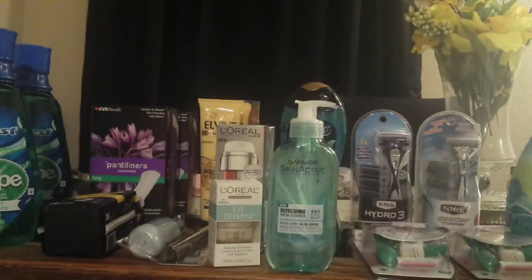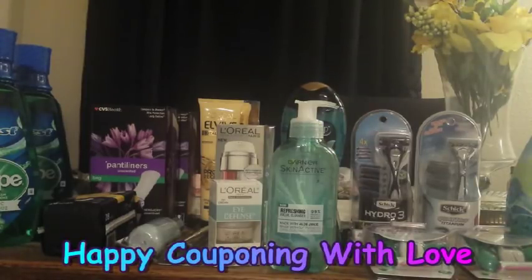Okay guys, that's pretty much going to wrap up my CVS haul for tonight. Thank you so much for watching — don't forget to like and subscribe, and happy couponing! Bye!